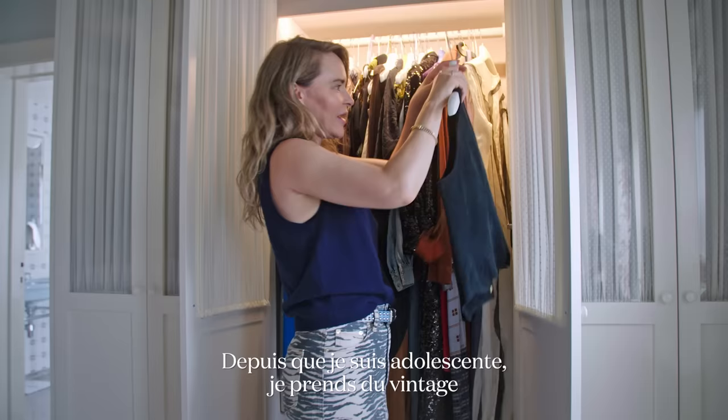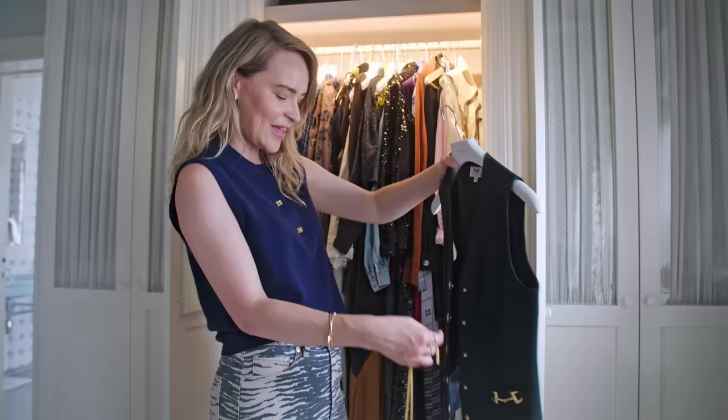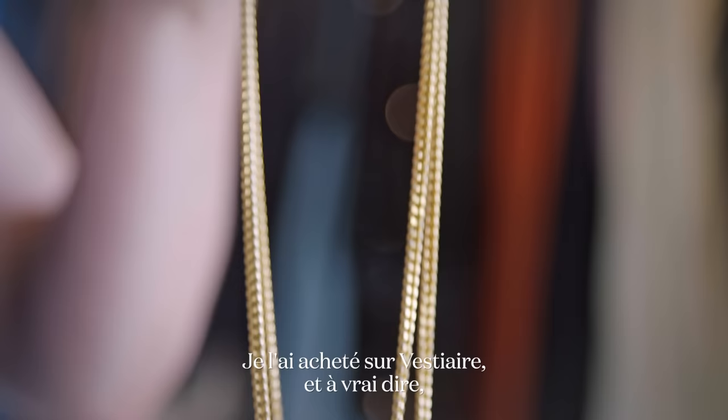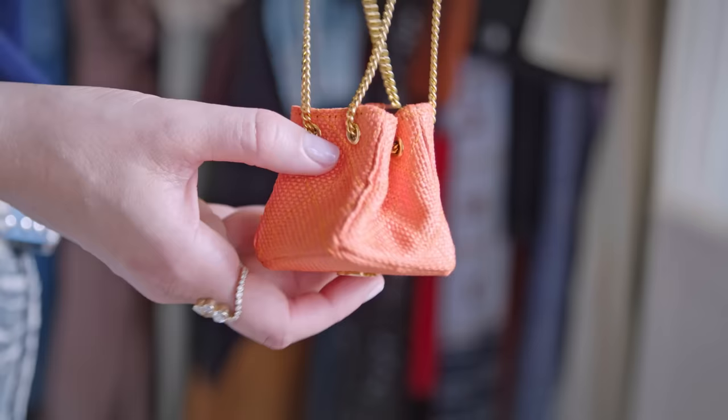I've always collected vintage since I was a teenager, and this is one of my favorite pieces — it's a Celine suede vest. And then this is a funny story: it's a Chanel vintage bag. I bought it at Vestiaire, and I really thought I made a bargain. The price was so good, but I didn't notice the measurements. So when I received the packet, I was a little bit disappointed that it was actually a Barbie size.